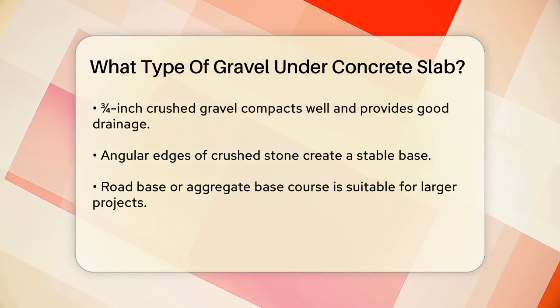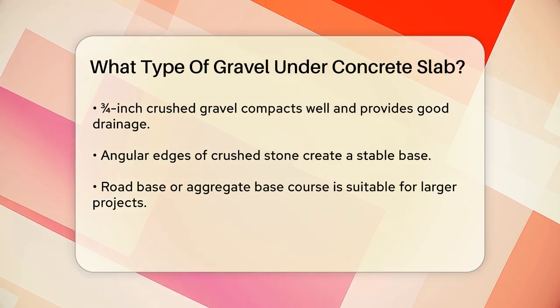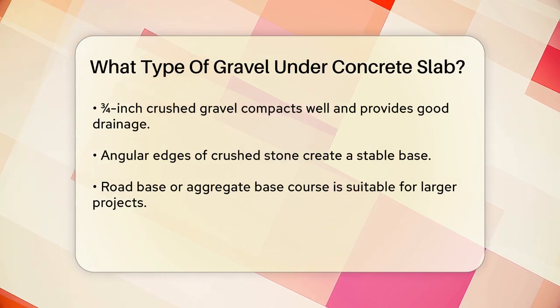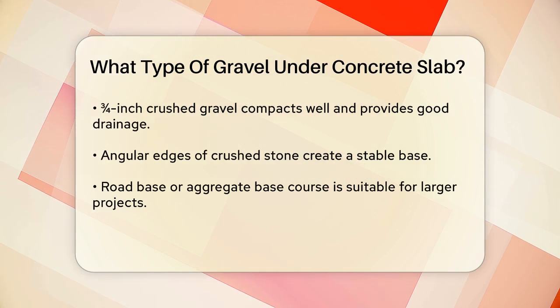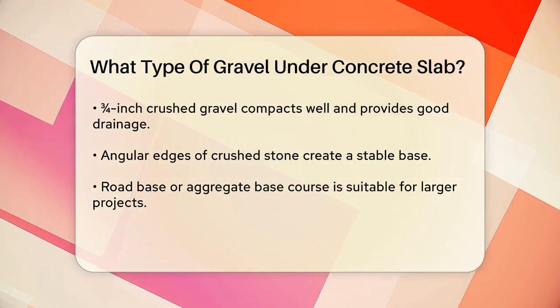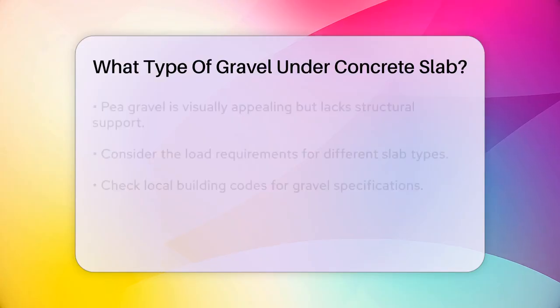Another option is road base or aggregate base course, which is a blend of stone dust and various aggregate sizes. This material compacts extremely well and is great for larger projects like garages or commercial floors where stability is key. Pea gravel, while attractive and good for drainage, is not the best choice for structural support. It doesn't interlock as well as crushed stone and may not provide the long-term stability you need.